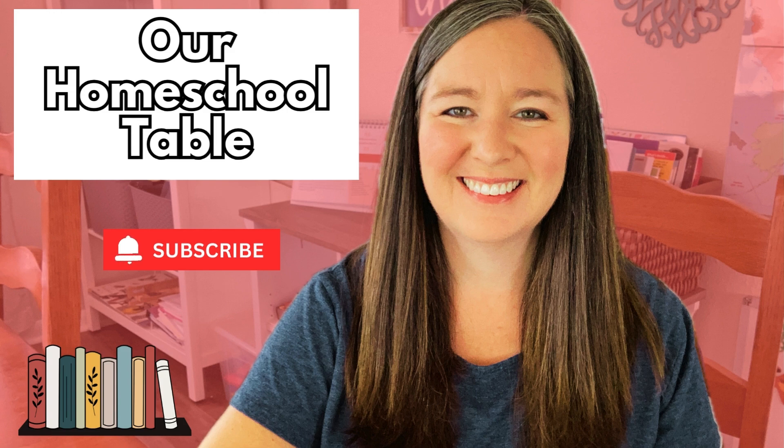Today I'm going to share with you all of the math curriculum that we will be using next year in the 2025-2026 school year for my rising sixth grader and my rising pre-K son. Hi everyone, welcome to our Homeschool Table. My name is Jerylyn, I have three kids ages 10, four, and one. I hope that you will hit that subscribe button down below and give this video a thumbs up if you enjoy it.